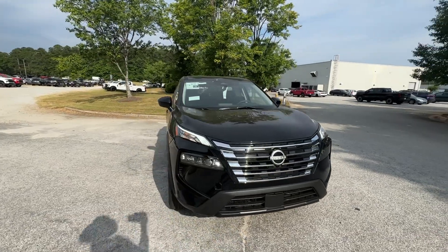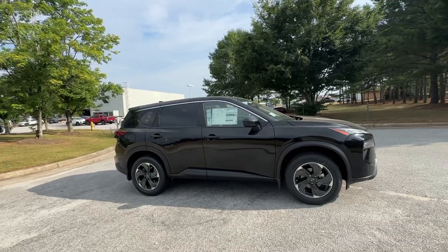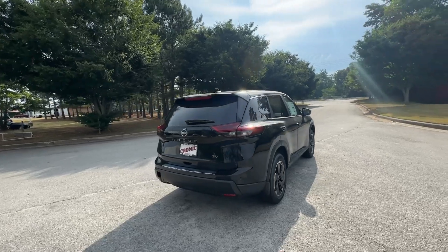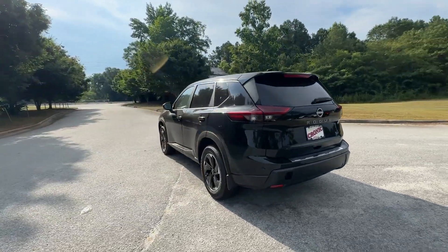Take a moment to check out the 2024 Nissan Rogue. Start planning your family road trips in this comfortable, well-equipped Rogue. This clever crossover offers plenty of space and thoughtful creature comforts to keep your crew relaxed and eager for adventure.